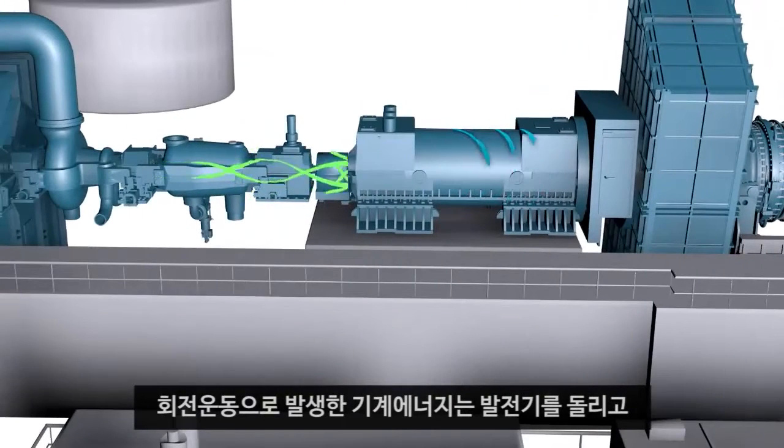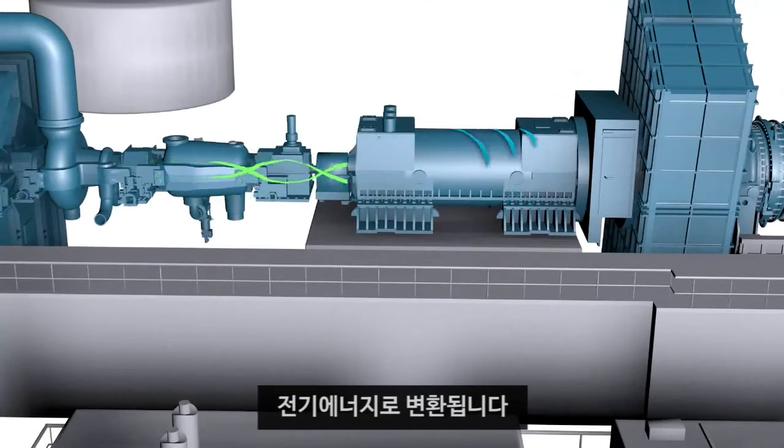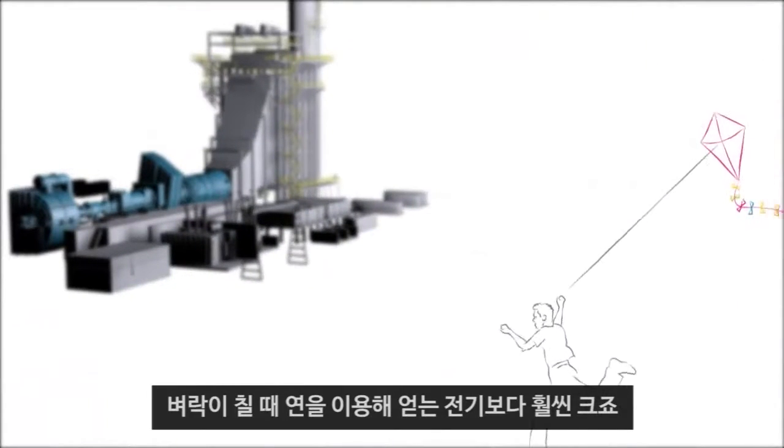That spinning mechanical energy, in turn, drives a generator that produces electrical energy. Sure beats a kite in a thunderstorm.